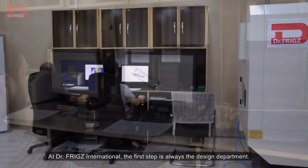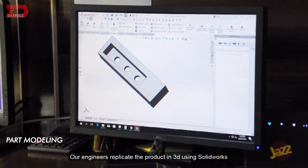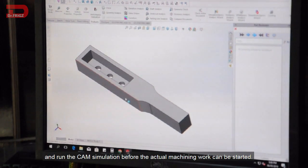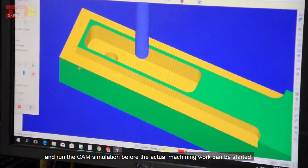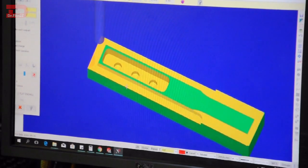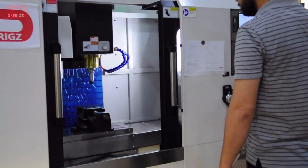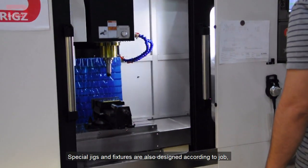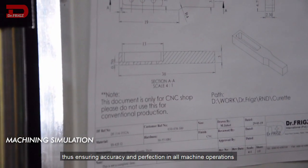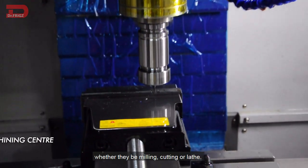At Dr. Friggs International, the first step is always the design department. Our engineers replicate the product in 3D using SOLIDWORKS and run the CAM simulation before the actual machining work can be started. Special jigs and fixtures are also designed according to the job, thus ensuring accuracy and perfection in all the machine operations, whether they be milling, cutting, or lathe.